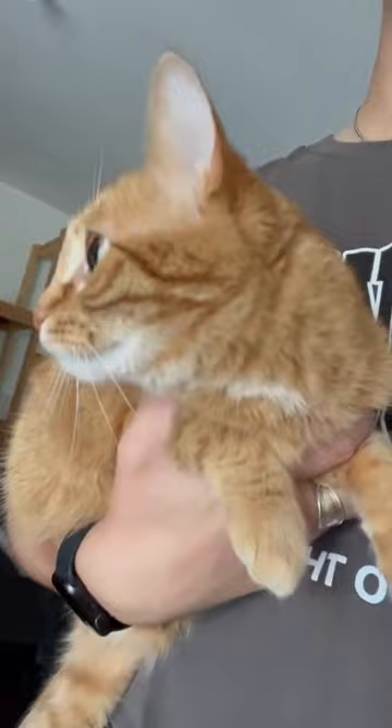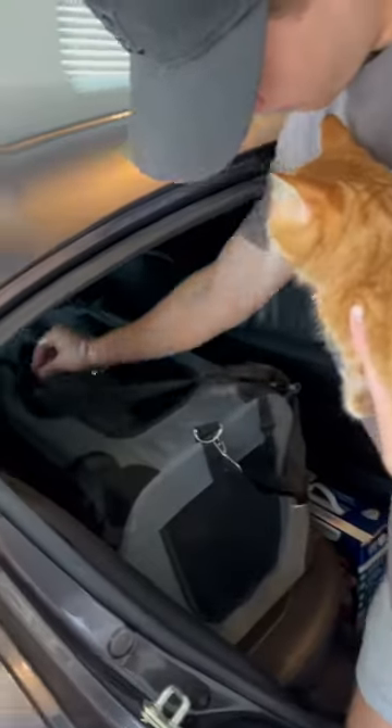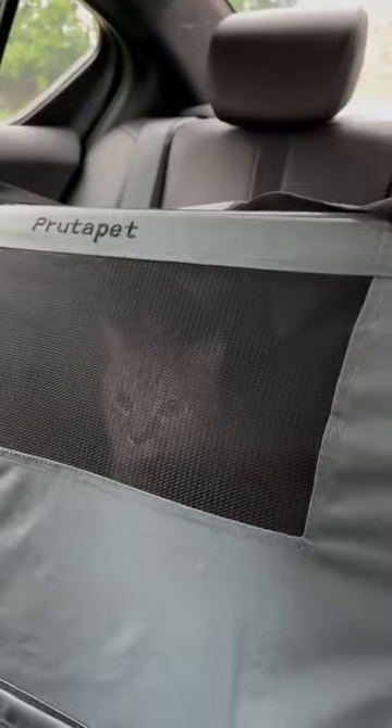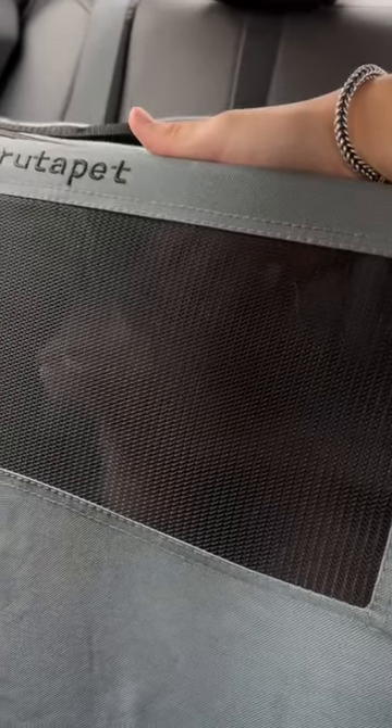He knows what's going on. I have to get him out — he's ready to go though. I put him into the carrier, which he is very well behaved for, and we're ready to go. I have to give him some pettings before we take off.